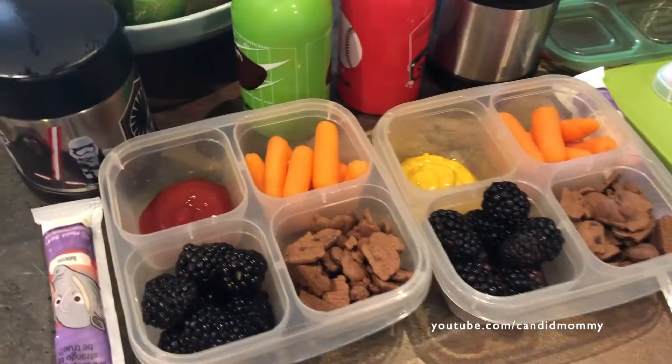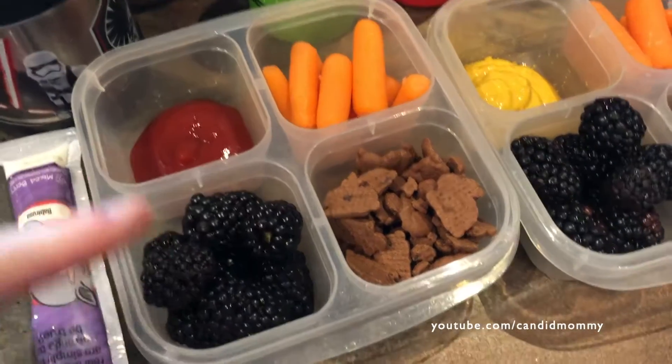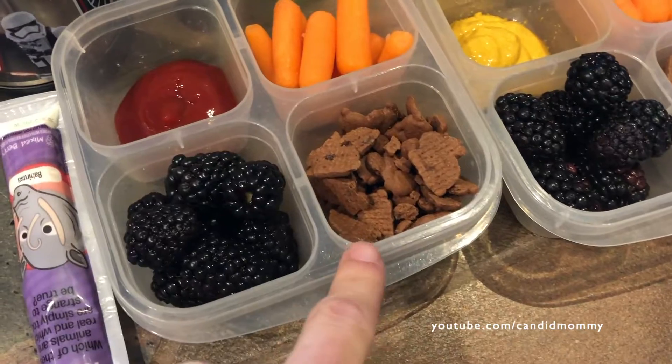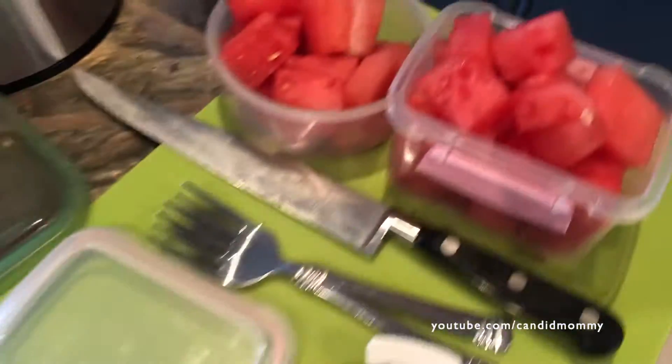I'm going to be grocery shopping. Here's what I have in their lunches today. They've each got corndogs, their favorite dipping, blackberries, a yogurt, the Annie's chocolate bunnies, carrots. And then for their snack, they've got watermelon. So that's what's in their lunches today.